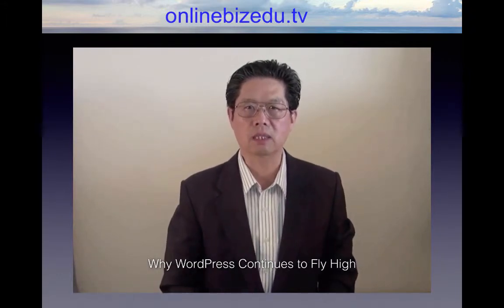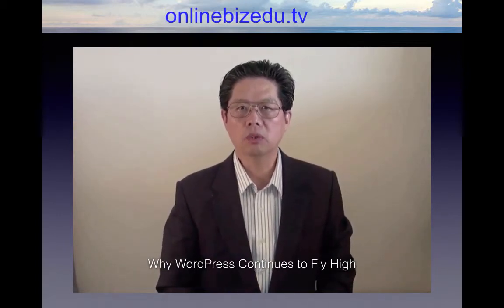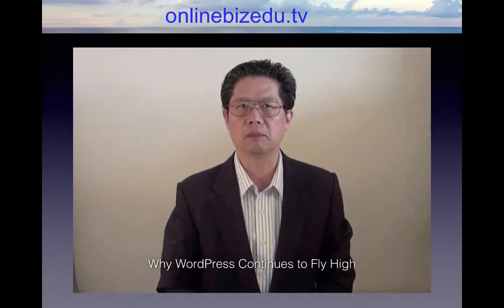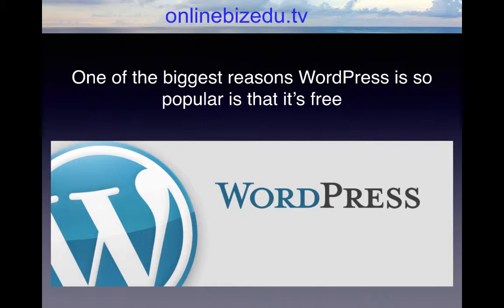WordPress is the content management system preferred by more web page creators. WordPress is used by more web page creators than any other content management system on the Internet. Of the top million web pages reviewed by Amazon's Alexa Internet site, 14.7% used WordPress and 22% of all new websites are managed with WordPress software.